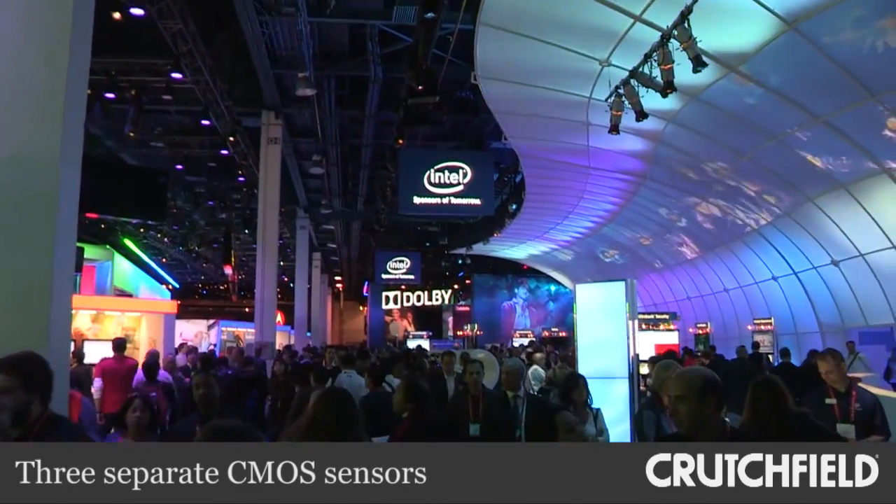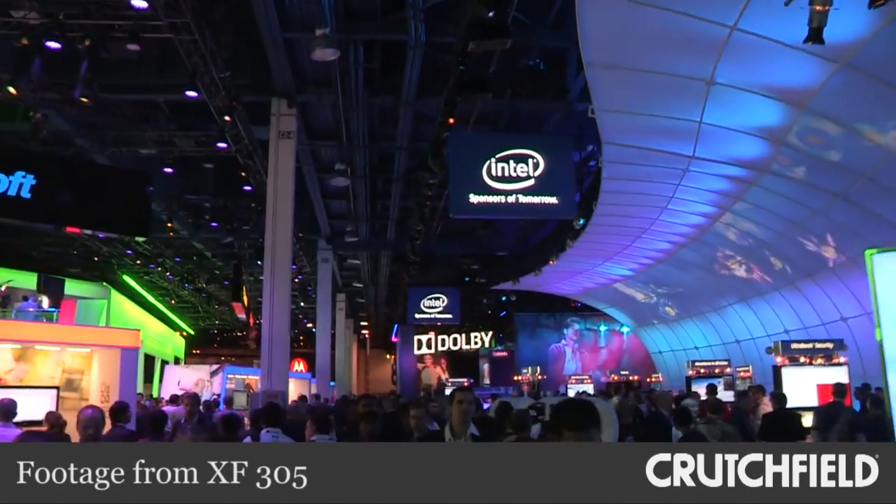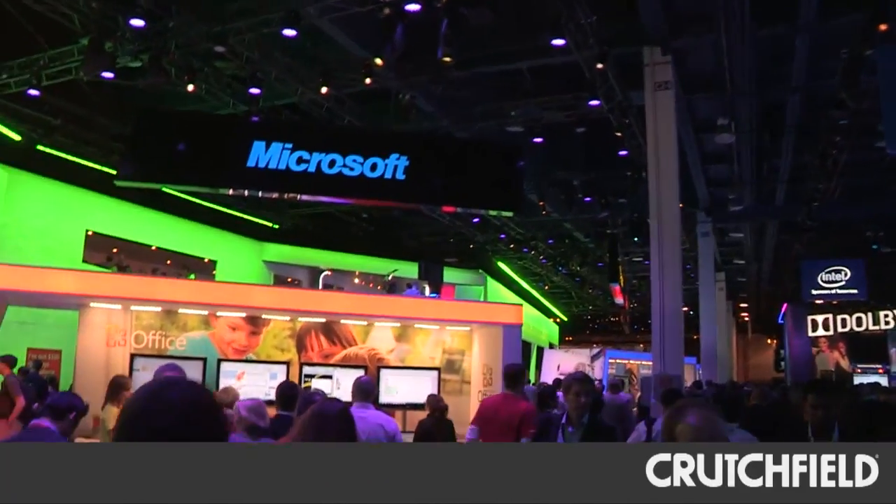Now that I'm back from CES and starting to go through the footage and edit our videos, I'm still continually impressed by how pristine the image quality is. That's thanks in part to the three separate CMOS sensors inside this camera — there's a separate sensor for blue, a separate sensor for green, and a separate sensor for red. Cumulatively, those add up to really, really impressive images.